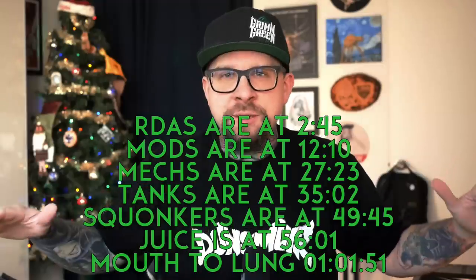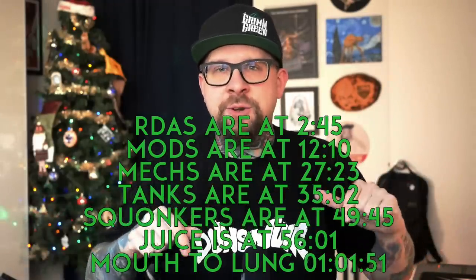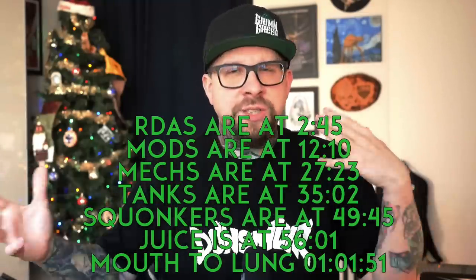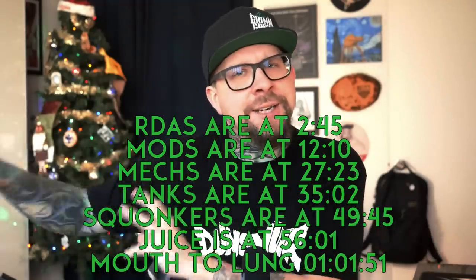I'll have timestamps for everything in the description if you want to jump to a certain segment. I'll also show all the timestamps right here so you can see where this vlog is going. Also, if my voice sounds a little weird, it's because I'm just barely getting over a head cold — my nasal area is a bad scene. The first thing we're going to talk about is drippers — RDAs.